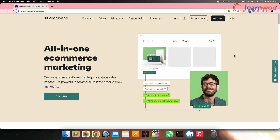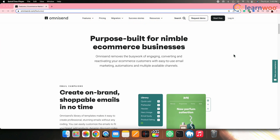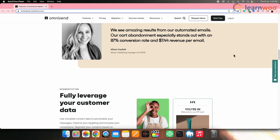Next on the list we have OmniSend. OmniSend is an all-in-one marketing automation platform that offers features like email marketing, SMS marketing, push notifications and more. It integrates well with WooCommerce, enabling you to create automated workflows and personalized campaigns.